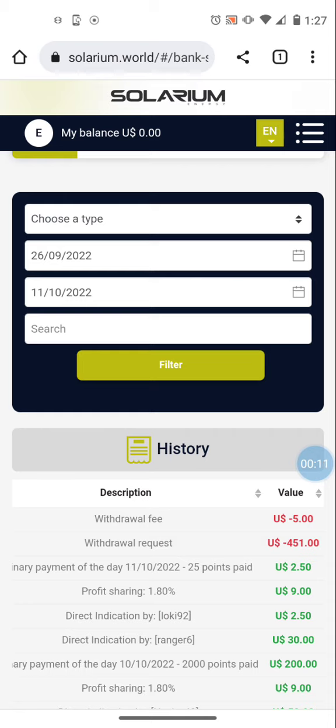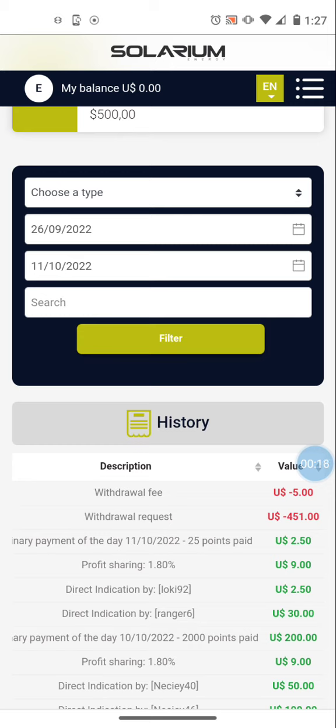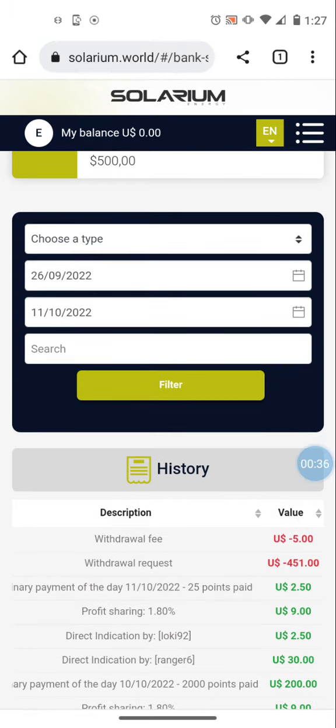Solarium is a passive income platform and a company that sells solar power — they install solar panels and solar energy arrays all over the world. They sell electricity and we're able to generate profit from that, sharing it at 1.8 percent daily. We get paid out 1.8 percent daily until our money triples. They also sell portable solar-powered generators which are for sale in your back office right now.